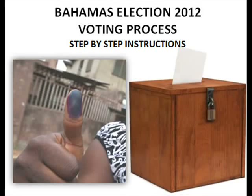This walkthrough is intended to inform you of the procedures at the poll and to make smoother the process on election day.